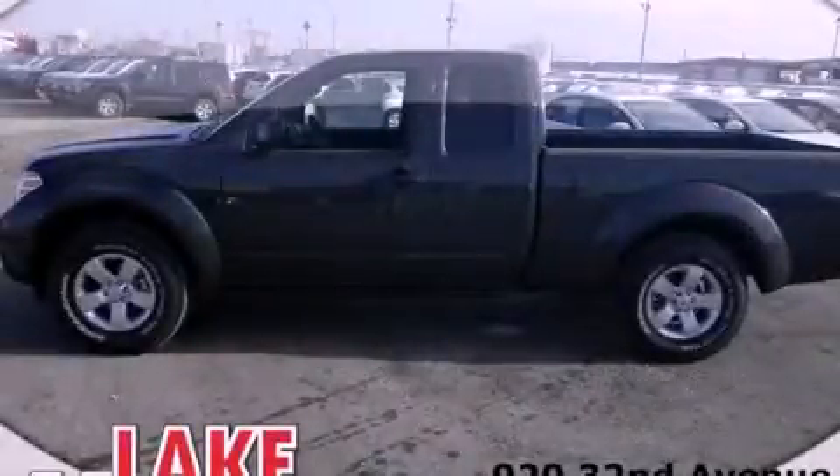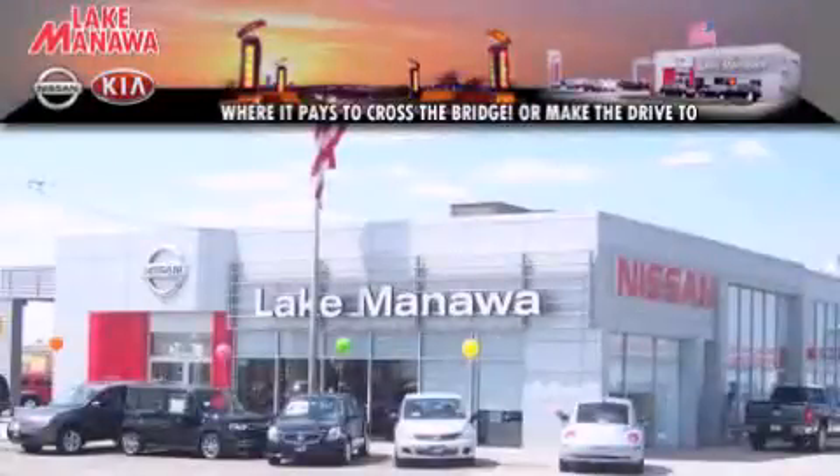We invite you to contact us today to learn more about this vehicle. It pays to cross the bridge. Lake Manawan Nissan and Kia. It pays to cross the bridge.